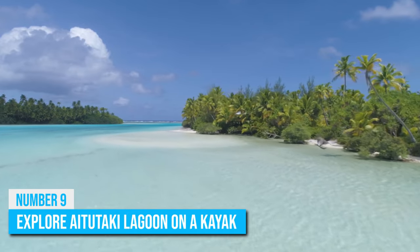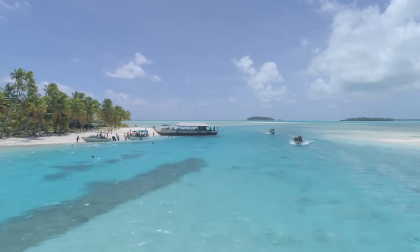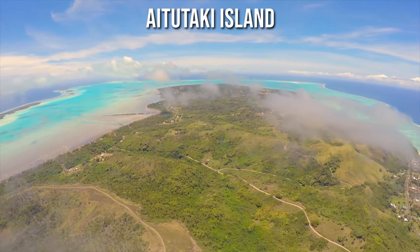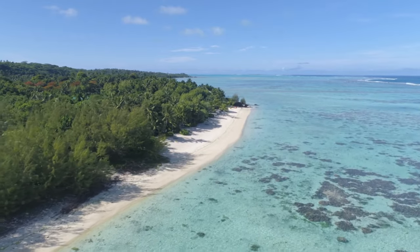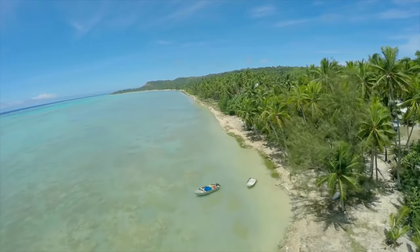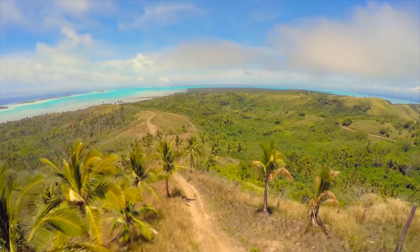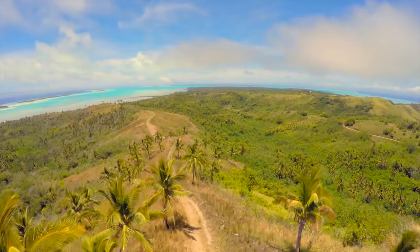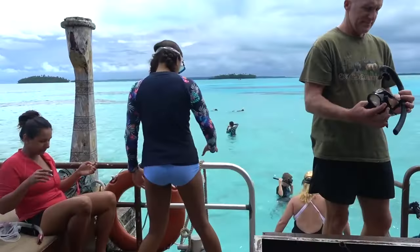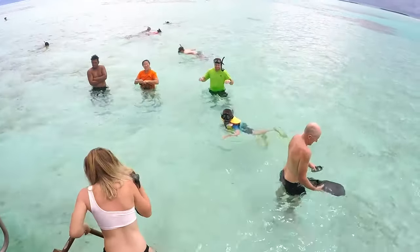If you want to get straight into the action by exploring a top tourist destination, you should head out to Aitutaki Island, where the Aitutaki Lagoon awaits you. This lagoon is one of the most beautiful of its kind, and it will take your breath away. The blue-colored water is magical and adds to the picture-perfect landscape at the lagoon. This destination has been referred to as heavenly by many past visitors, prompting an influx of new tourists trooping in to experience its scenes firsthand.